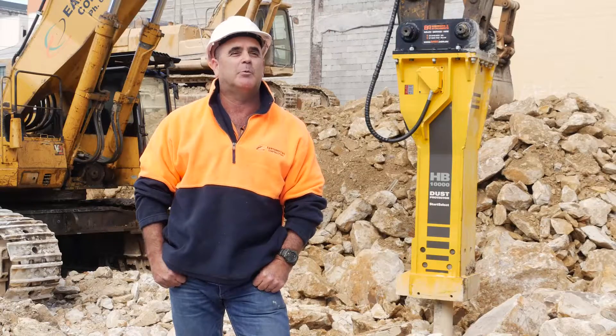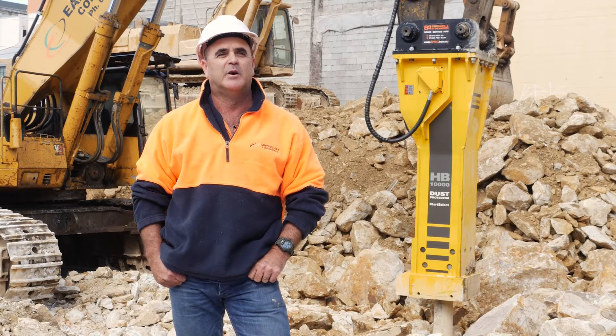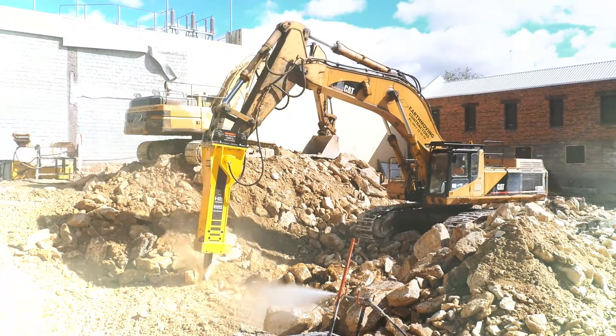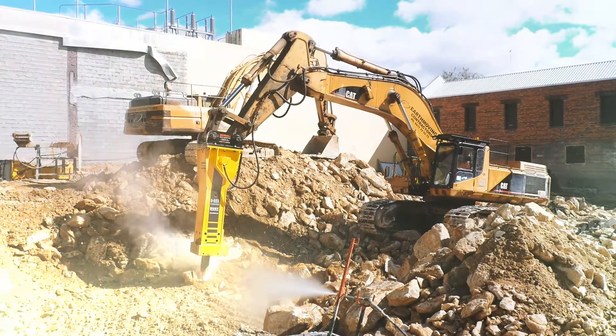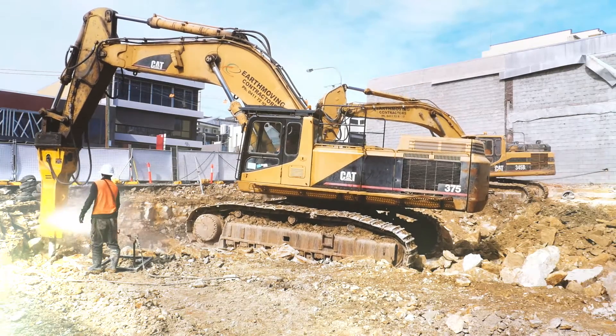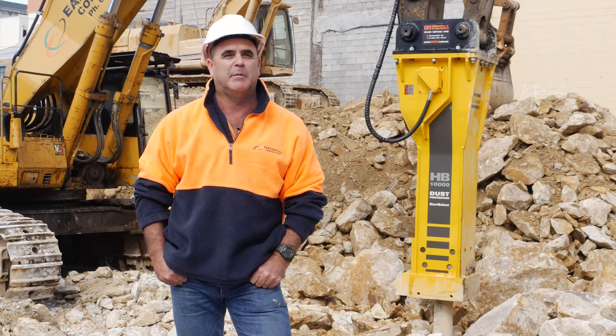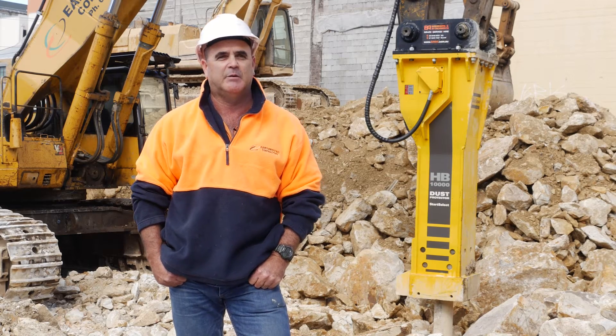The current job we're working on is a 10,000 cubic meter three-level basement, nine meters in depth. We have some issues on the site — a heritage listed building and another commercial adjoining property — so we've looked at our options to minimize the time length of the excavation.